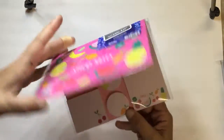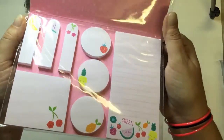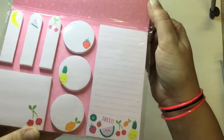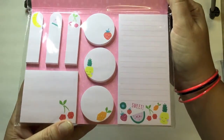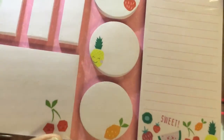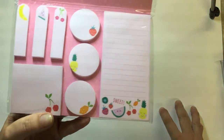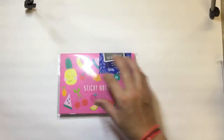It's the Scholar brand — sticky note set, assorted pad sizes. It doesn't say how many are in there but look how super cute they are! I'll take some photos if this video is a bit hard to see, since it's difficult to see the screen from where I'm sitting.